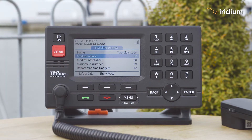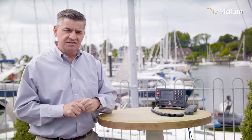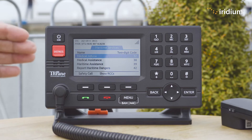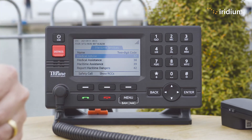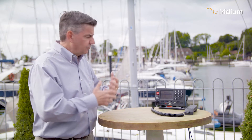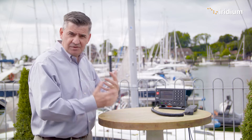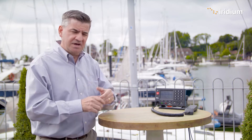The next one is medical assistance. This is what you would use if you do believe that someone may require medevac. Again, you will initially go through to the rescue coordination centre. They would start organising the details and get all the information they need to initiate the medevac, and then they would pass you on to the medical facility so they can do intermediate care for the patient until the medevac arrives.